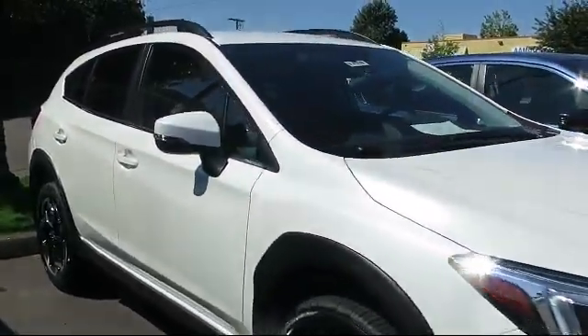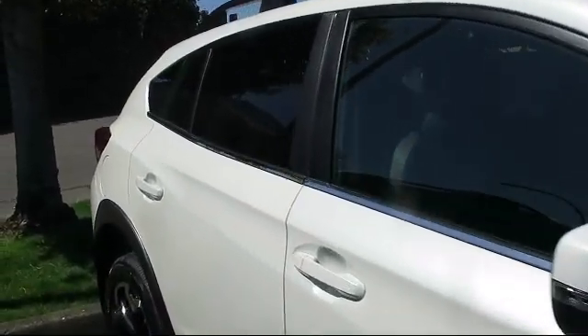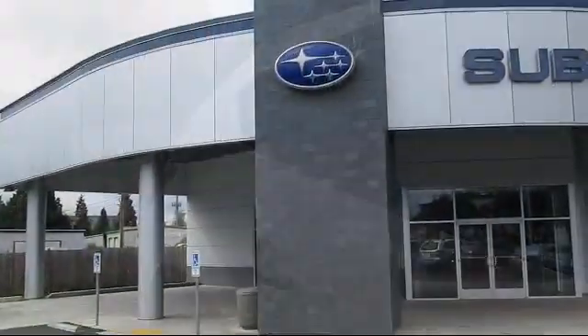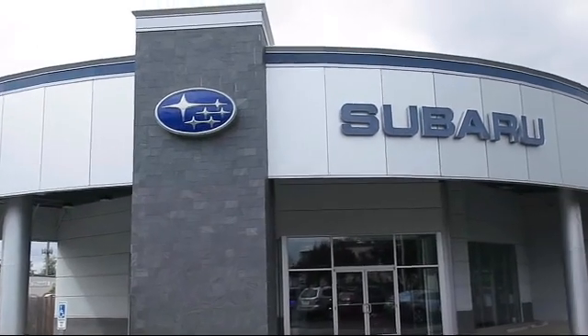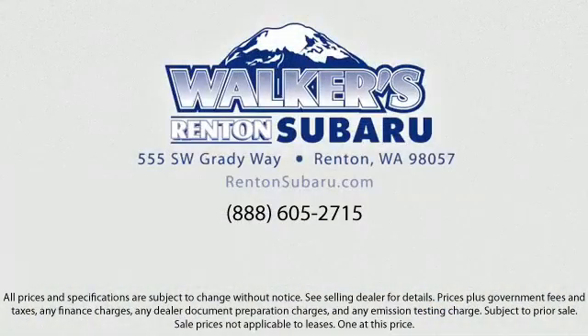This vehicle comes equipped with Lane Keep Assist, Rear Collision Mitigation, Front Collision Mitigation, Remote Keyless Entry, Smart Device Remote Engine Start, Subaru Starlink 8.0 Multimedia Plus System, Blind Spot Detection, EyeSight Pre-Collision Braking, Starlink Selective Service Internet Available, and Starlink Safety and Security System Available.